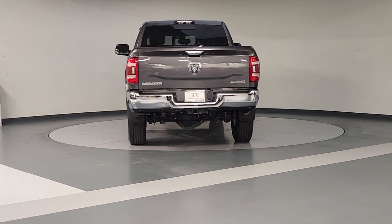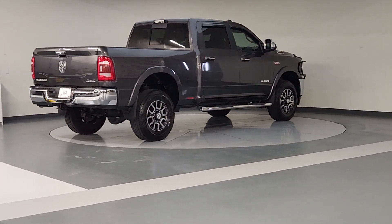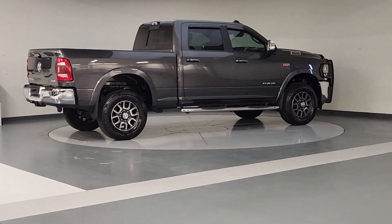It's infused with heavy-duty capability, connected, convenient, comfortable, and built to last. These are just some of the great options this vehicle comes with.